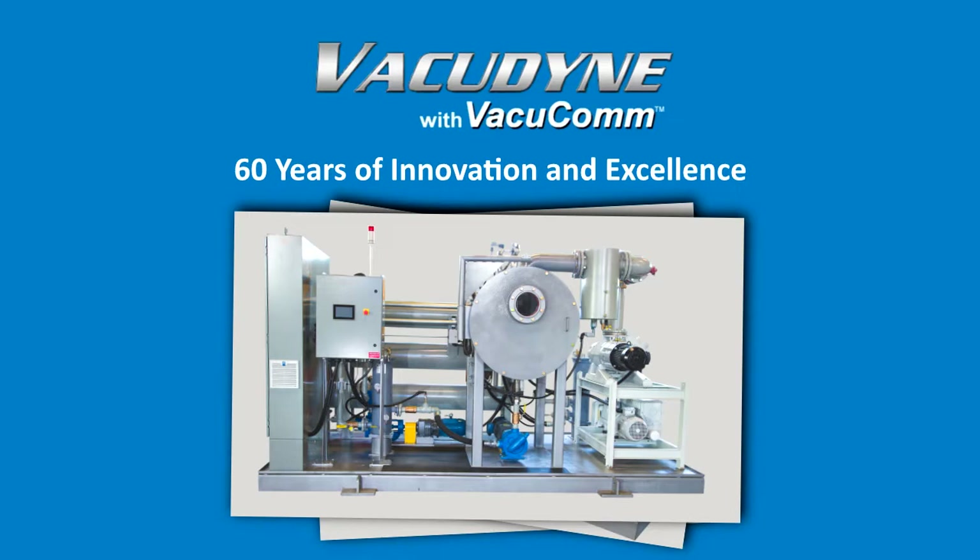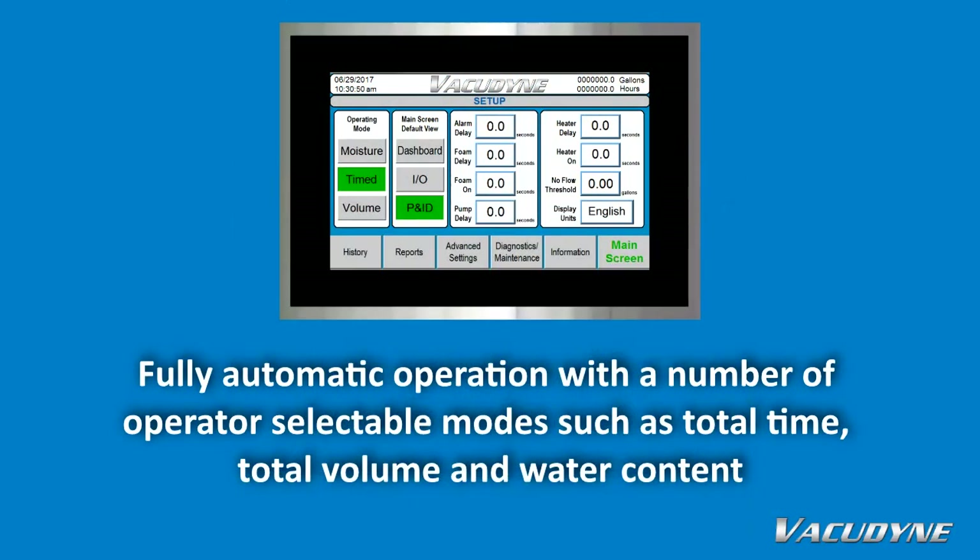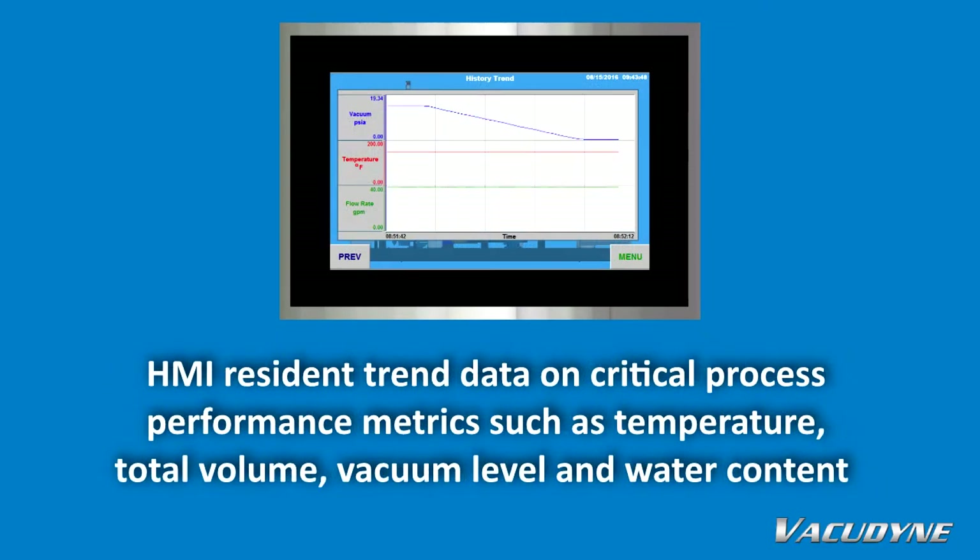Among the many benefits of VacuComm are fully automatic operation with a number of operator-selectable modes, such as total time, total volume, and water content. HMI resident trend data on critical system performance metrics, such as temperature, total volume, vacuum level, and water content.